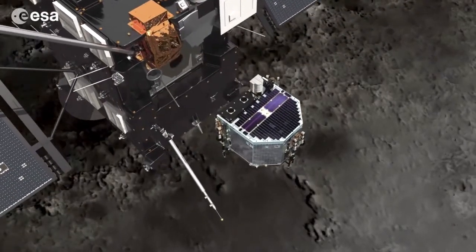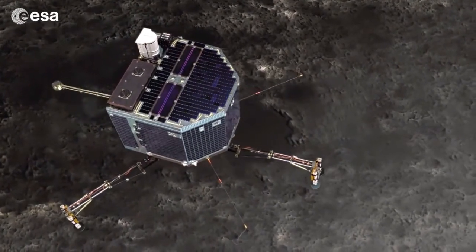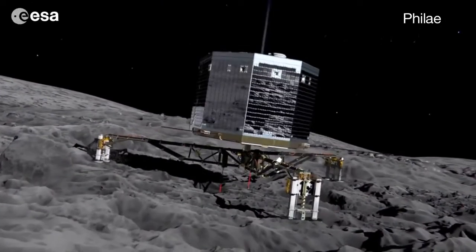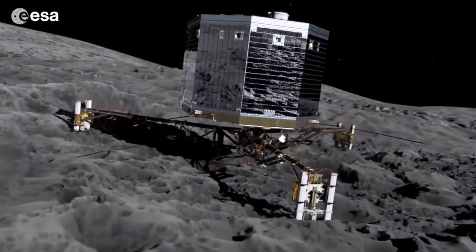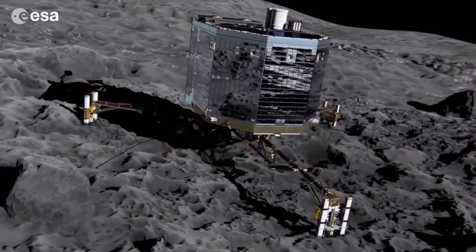Rosetta, an orbiter and lander, is flying beyond the main asteroid belt. The European lander, called Philae, will obtain the first images taken from the surface of a comet, and will provide the first analysis of a comet's composition by drilling into the surface.